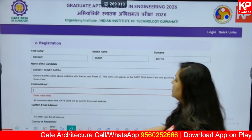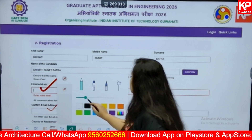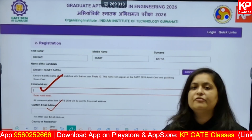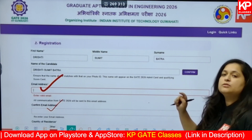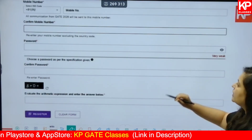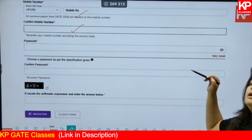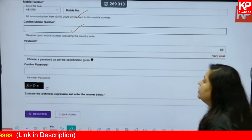After your name, they will ask for your email ID and you must confirm the email address again. This ID should be the one you are currently using, because you will receive the OTP and all further communications from GATE on this ID. Choose your email ID very carefully — use your current one only. Then put in your mobile number; the same holds true — use the number you are currently using, then confirm it.